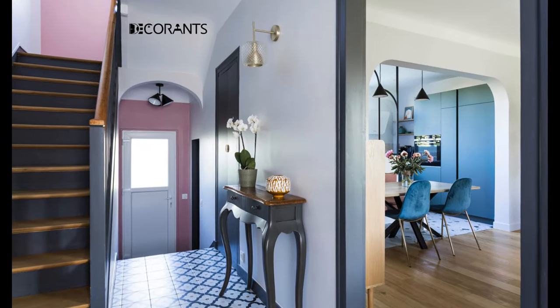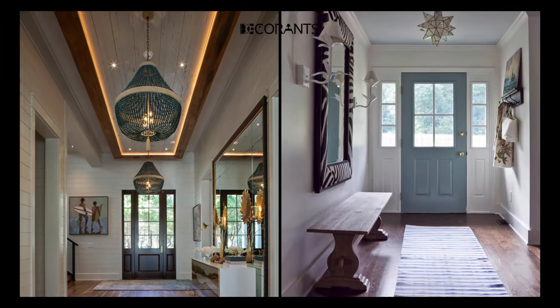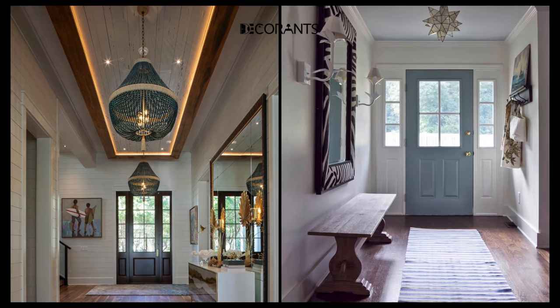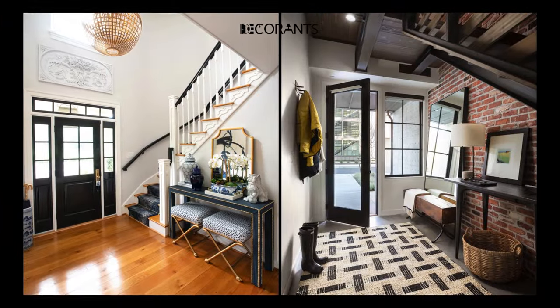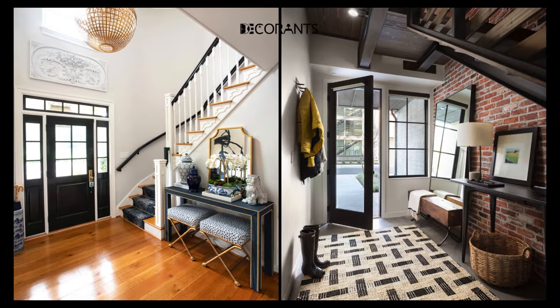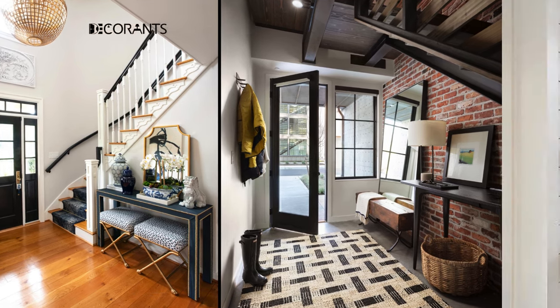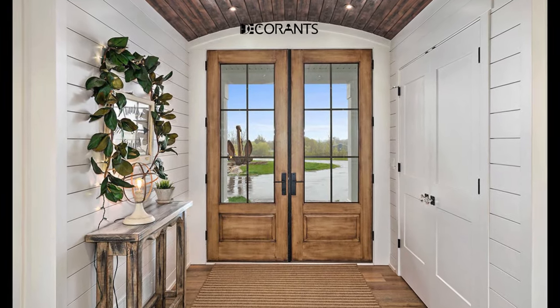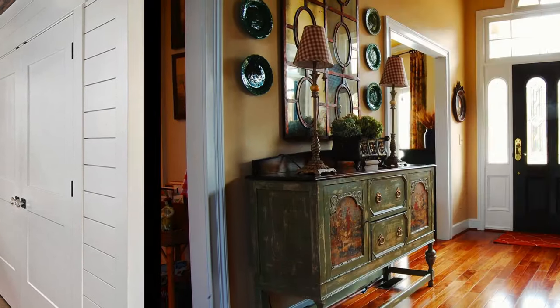Remember, creating a welcoming entryway is about expressing your personal style while keeping it functional. Whether you opt for a minimalist design, embrace bold colors, or incorporate sustainable elements, let your entryway reflect the warmth and personality of your home. As we conclude this journey to enhance your entryway, we hope you've gathered valuable insights and inspiration for transforming this crucial space in your home.